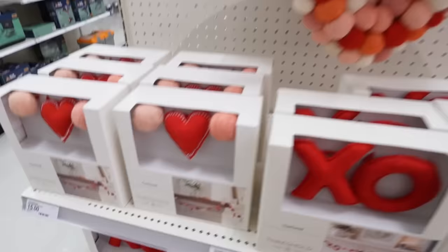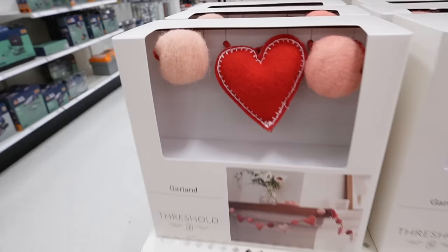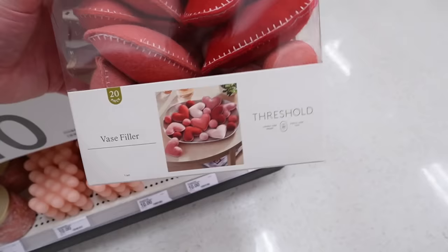Next they have these garlands — both would be really cute for my daughter Brin's room because they're like that nice felt, perfect for a kids' room or playroom. One has pink pom-poms with red hearts, so adorable, and then the X's and O's. They also have this heart vase filler in mauve and red that comes with pom-pom balls — 20 pieces for $10.